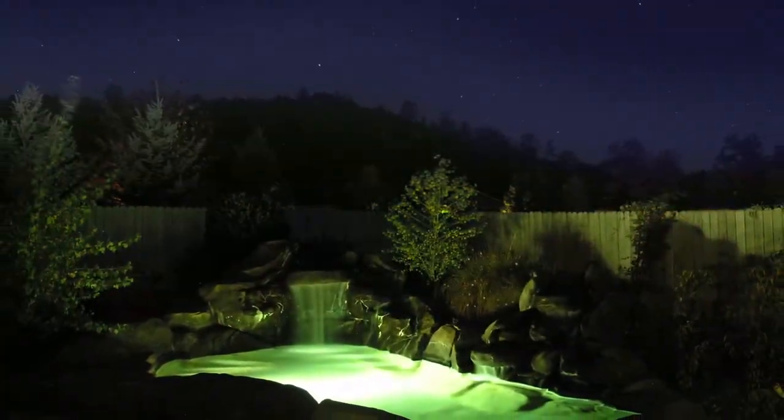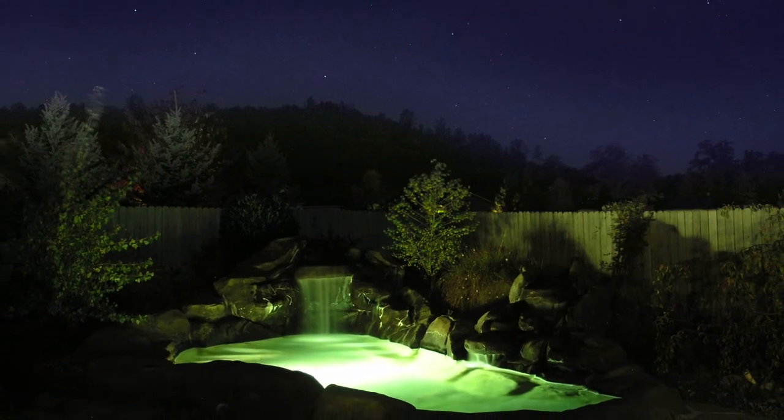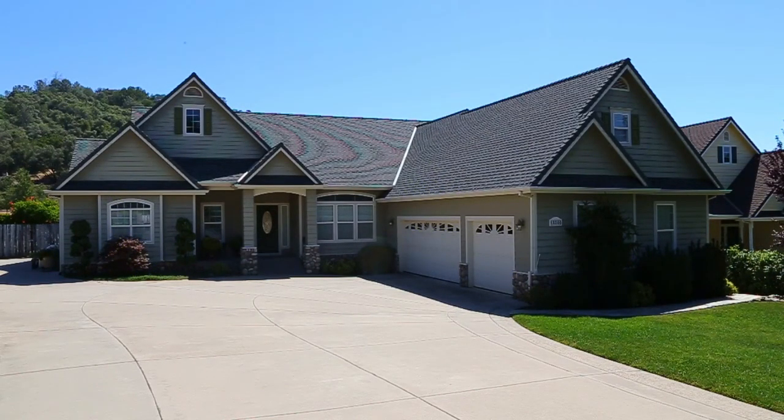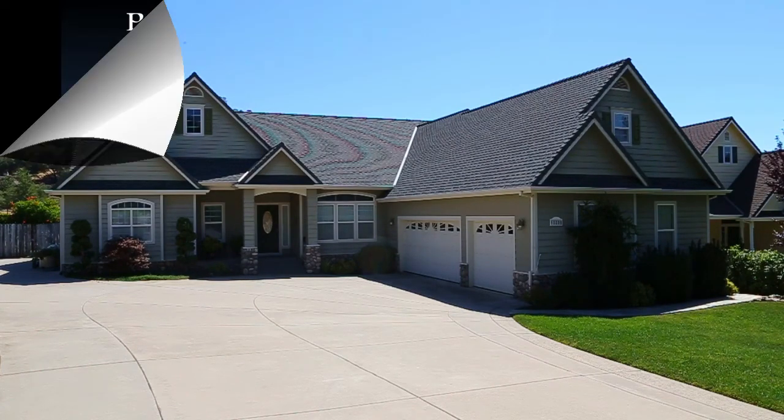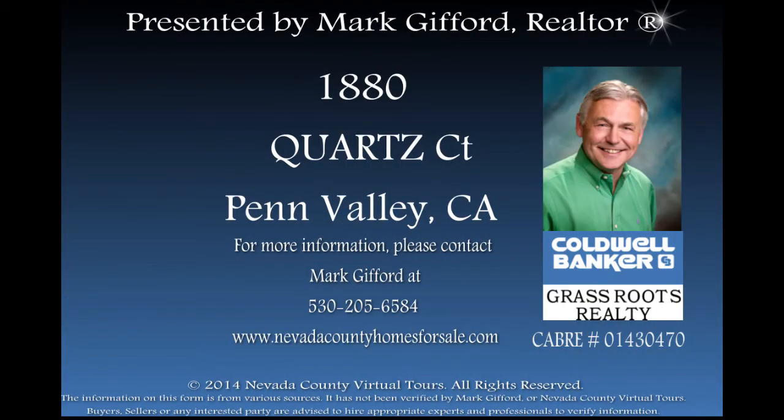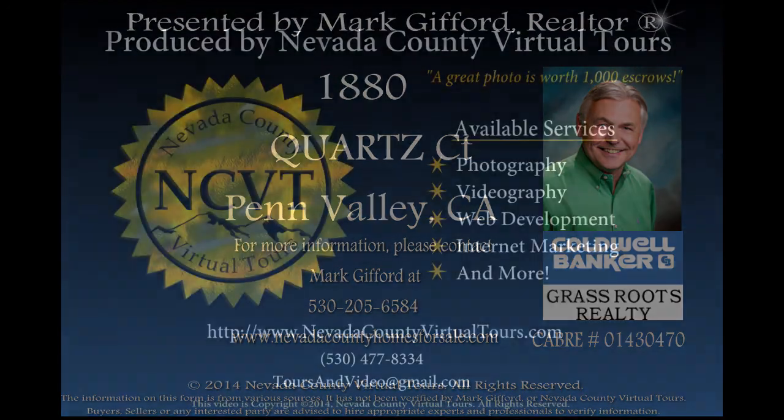Don't miss out on this incredible offer, it won't last long. For more information on this or any other Nevada County listing, please contact Mark Gifford at 530-205-6584 or visit www.Nevadacountyhomesforsale.com.